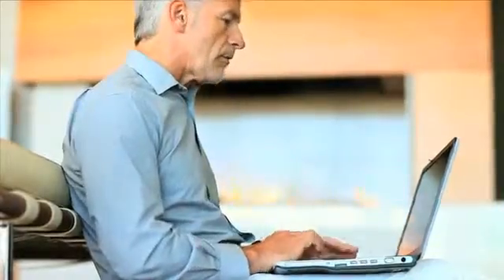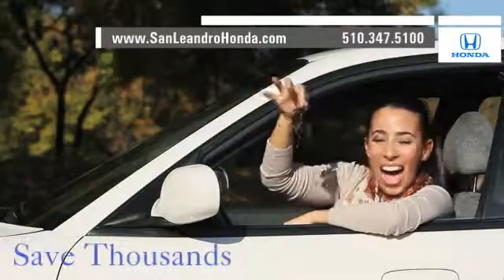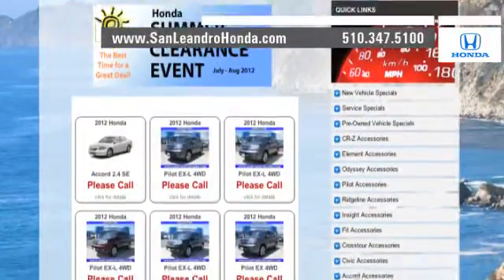Visit our virtual dealership at www.sanleandrohonda.com. While you're there, save thousands of dollars — speak to an online representative to answer your questions now. Check out our Bay Area Honda clearance. Contact San Leandro Honda before supplies run out.